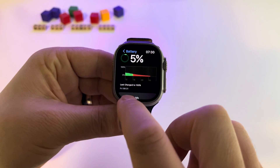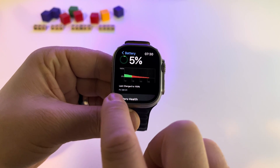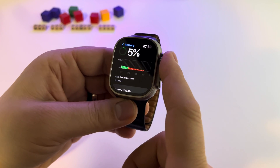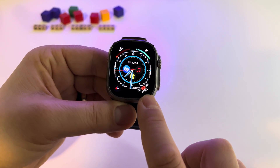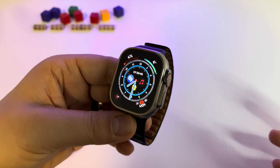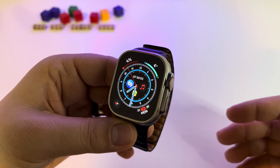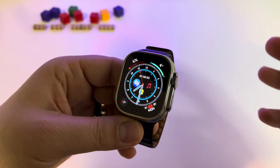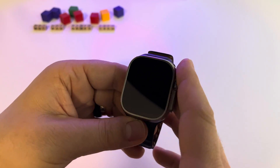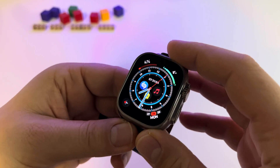The battery was last charged on Friday at 8:30 a.m., as you can see here. Now it's 28th Monday — so basically from Friday morning until the beginning of the next week, Monday, the battery held up. That is incredible.